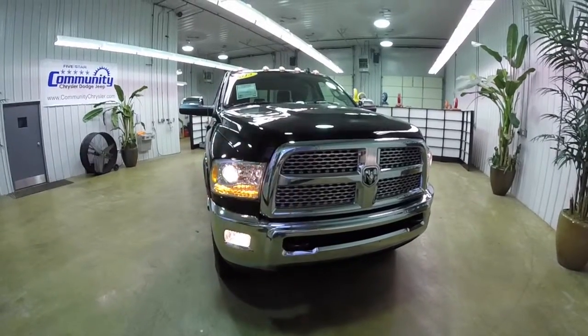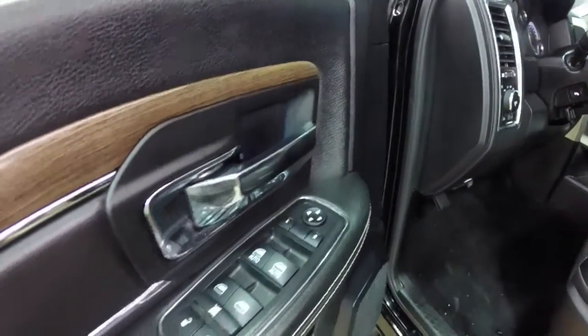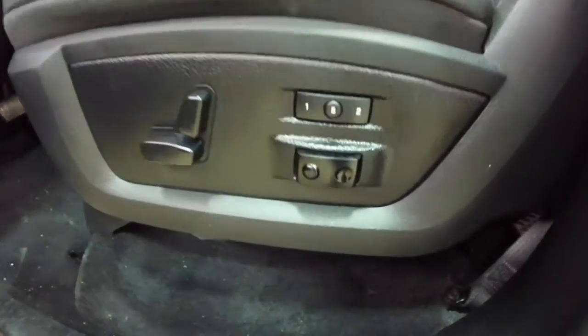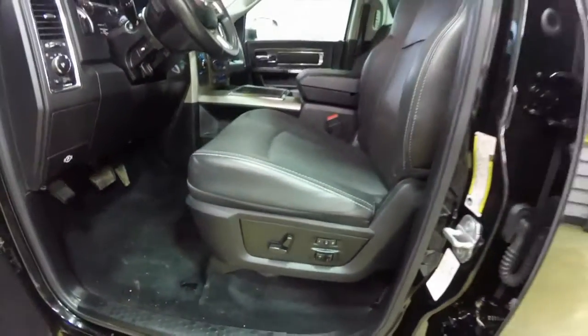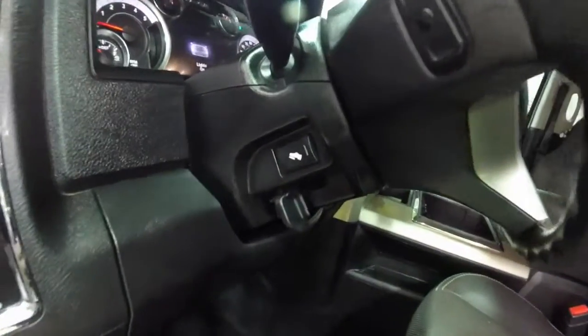So take a look at the interior. Inside we have power heated mirrors, windows and door locks with auto one-touch up-and-down windows for the driver and passenger. Eight-way driver and passenger seats with two-way adjustable lumbar support. Adjustable two-position memory for two drivers — that's for the seats, the mirrors, and the adjustable pedals.